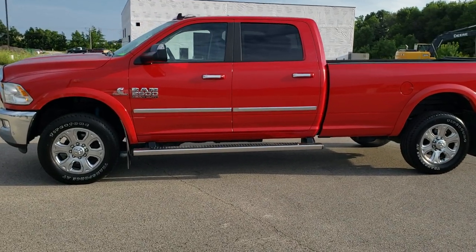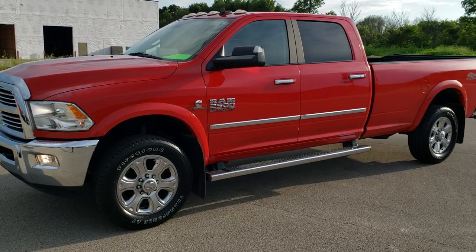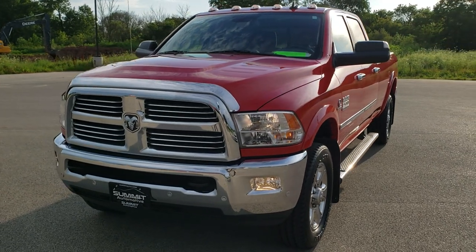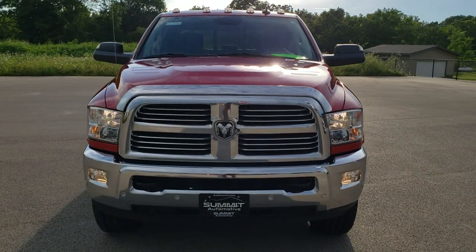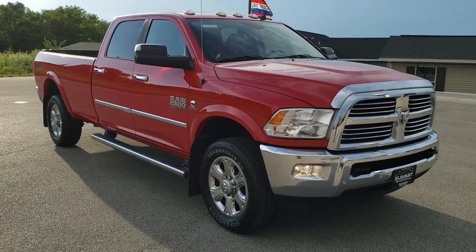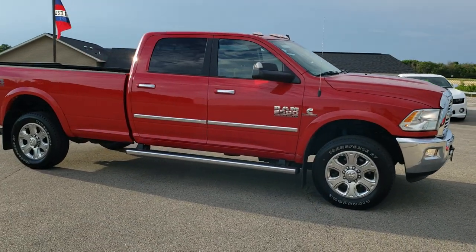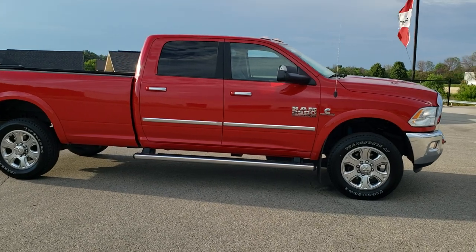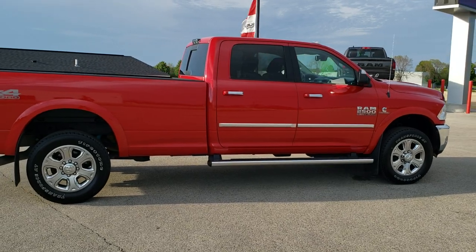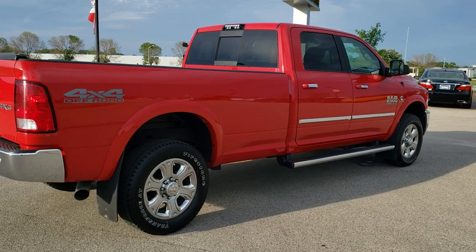This is stock number 10830. We are here at Summit Automotive in Fond du Lac, Wisconsin, your new and used heavy duty truck and Ram headquarters. Today we are checking out this super clean 2017 Ram 2500 Crew Cab Long Box. This truck has the 6.7 liter Cummins diesel. It has been fully safetyed and inspected by our service shop, has a fresh oil and filter change, all the fluids have been checked and topped off, it has four brand new tires on it, and it is 100% ready to go.